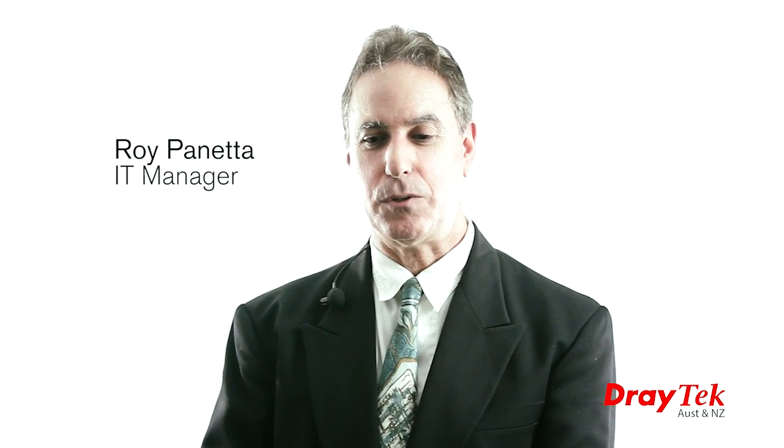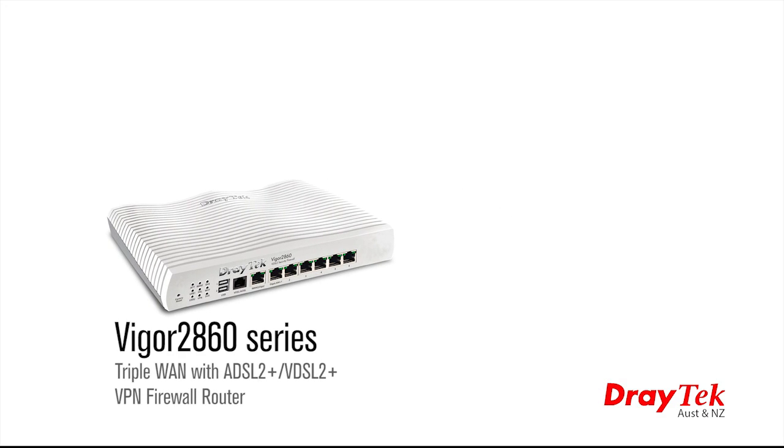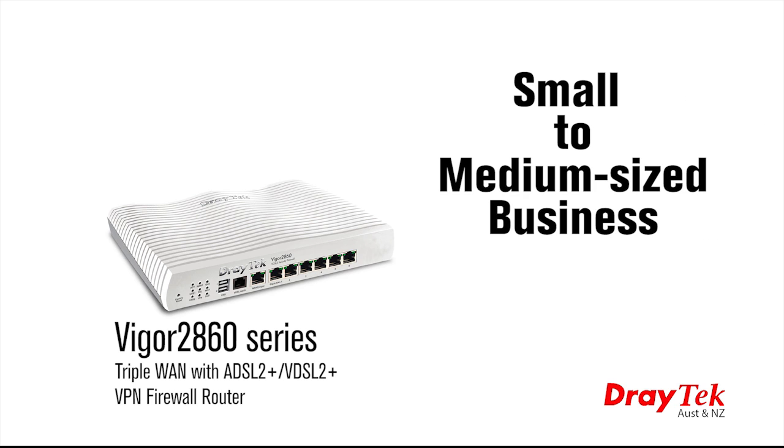Welcome to DrayTech Australia. Today I will introduce you to the latest business class triple WAN ADSL and VDSL compatible VPN firewall router. This is the Vigor 2860 series router, a high-performance router suitable for small to medium-sized businesses.